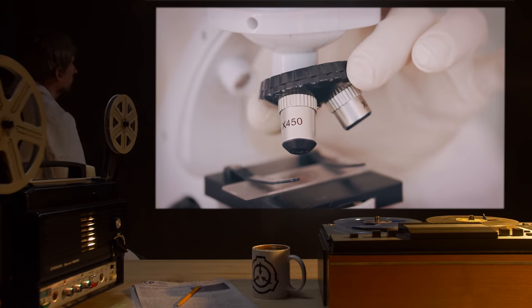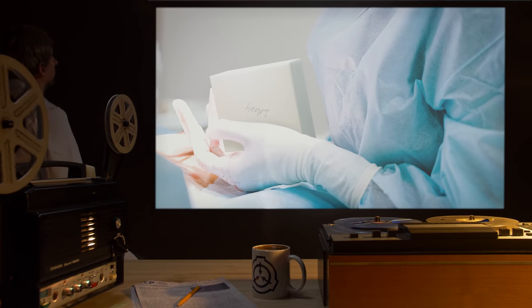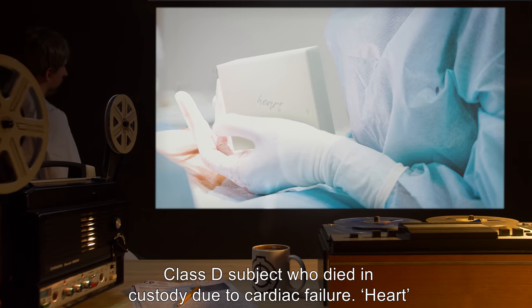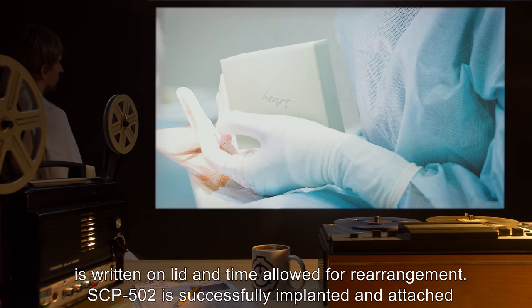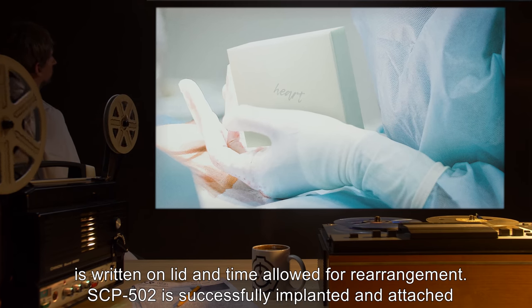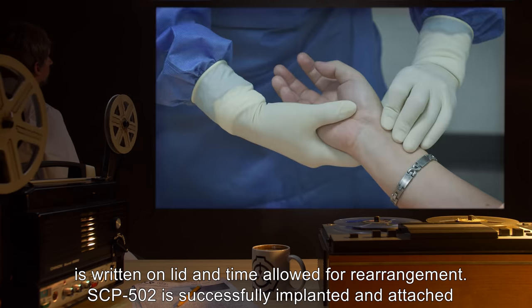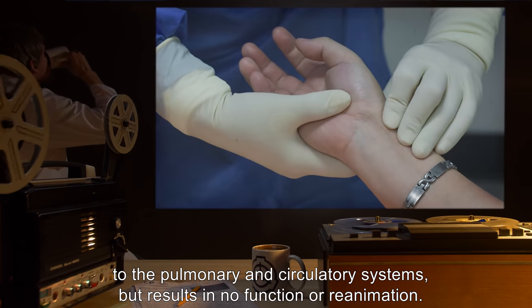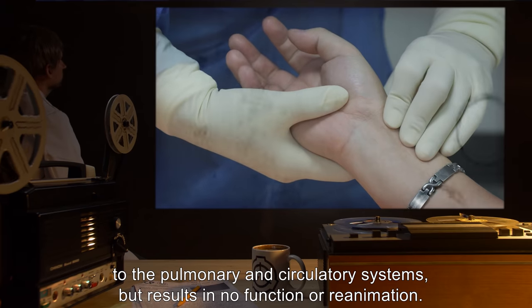Subject 5023: Class D subject who died in custody due to cardiac failure. "Heart" is written on the lid and time allowed for rearrangement. SCP-502 is successfully implanted and attached to the pulmonary and circulatory systems, but results in no function or reanimation.